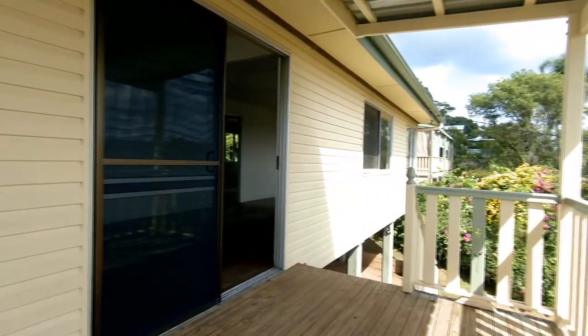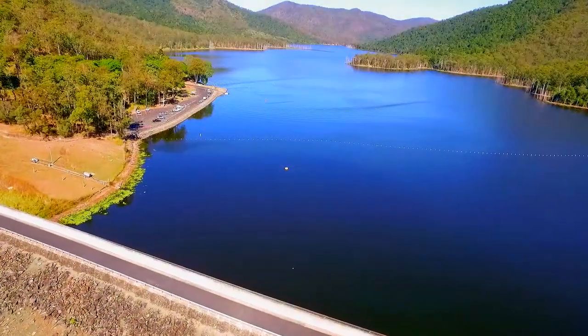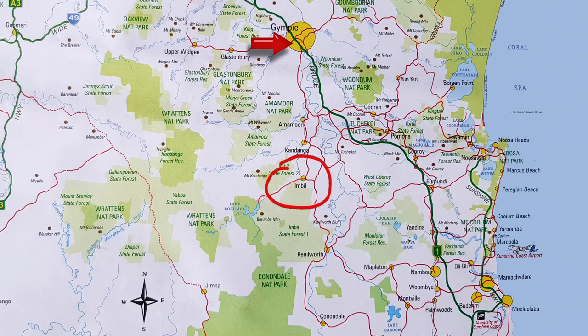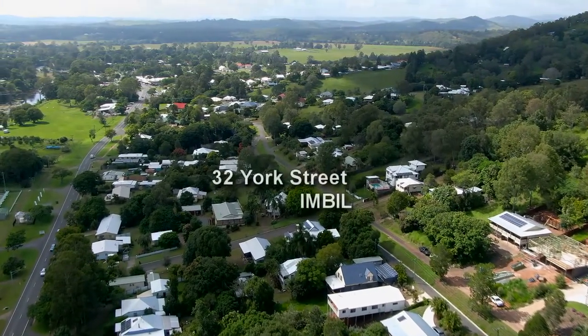Imbil is set on the banks of Yabba Creek and the edge of Imbil State Forest — it's the gateway to Borumba Dam. Gympie is less than half an hour away, and you could be on the new freeway in about 10 minutes, on your way to anywhere. Inspections of 32 York Street, Imbil, can be arranged by contacting